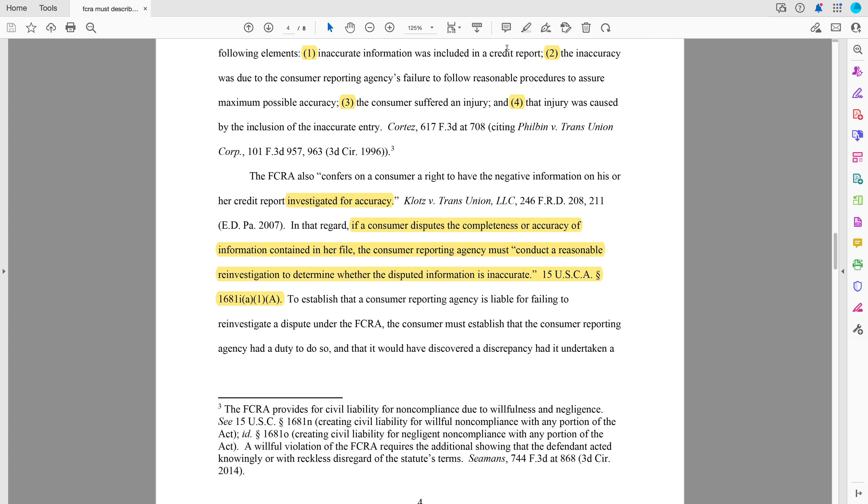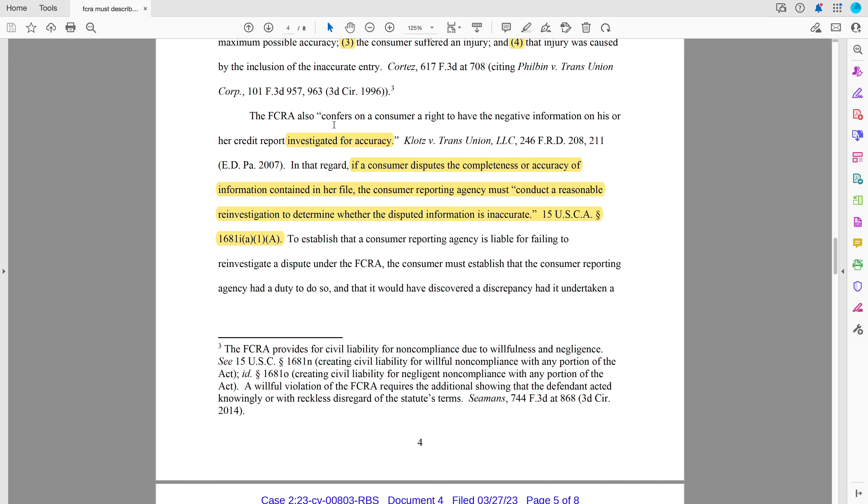When this judge mentions a credit report, that's talking about something that somebody else has seen. The Fair Credit Reporting Act also says you can request an investigation. So if you dispute the completeness or accuracy of information in your file — that's different from a credit report; a file is just what you can have access to, nobody else in the world has to look at it — if you see something that's incomplete or inaccurate in your file, you can do a dispute through the credit bureaus. That's Section 1681i — just remember 'i' for investigation.